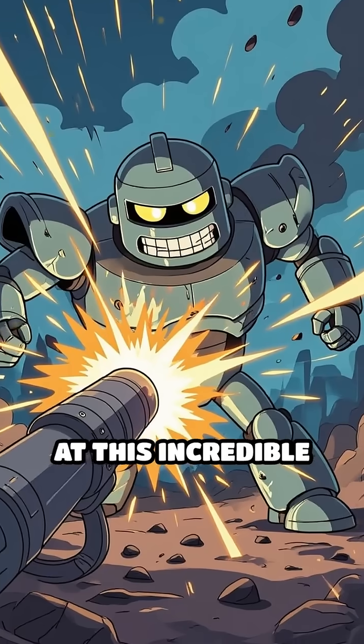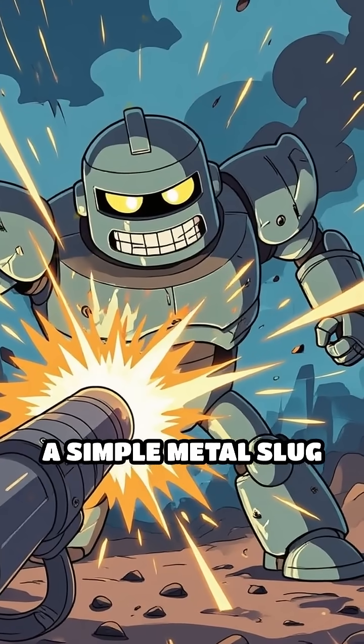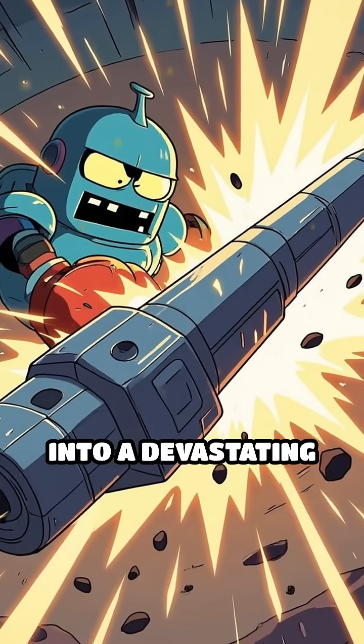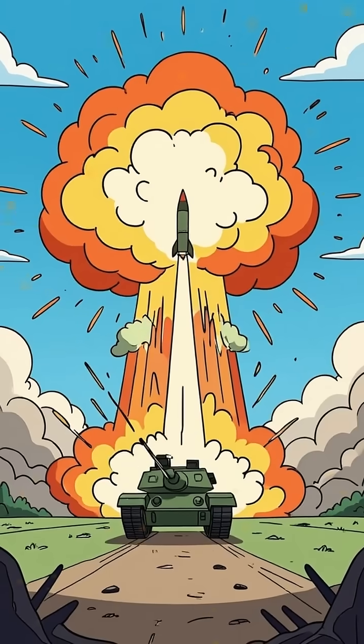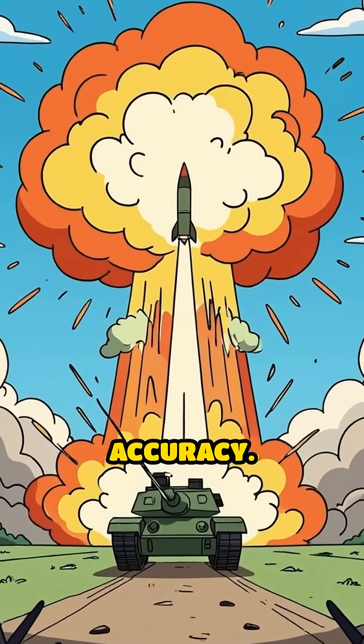At this incredible velocity, a simple metal slug transforms into a devastating force, capable of punching through heavy armor or obliterating distant targets with pinpoint accuracy.